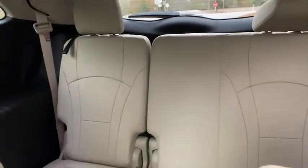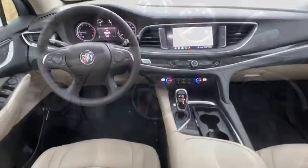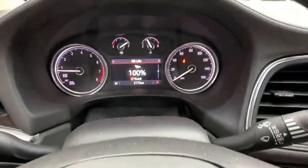Leather-wrapped steering wheel, power steering, adjustable steering wheel, floor mats, four-wheel disc brakes, cruise control, aluminum wheels, auto-dimming rear-view mirror, keyless start.